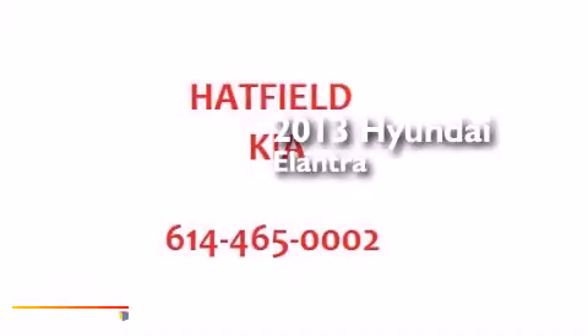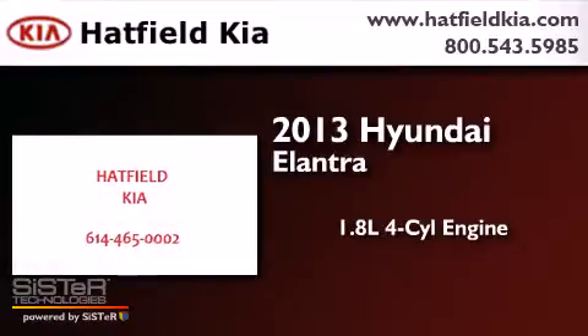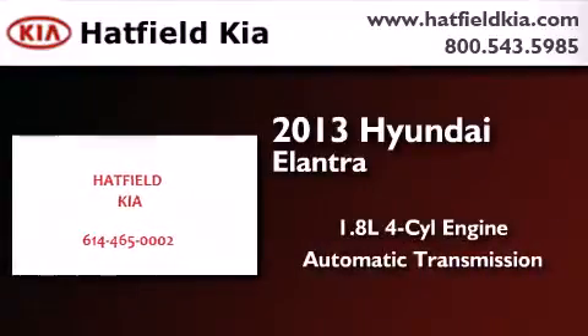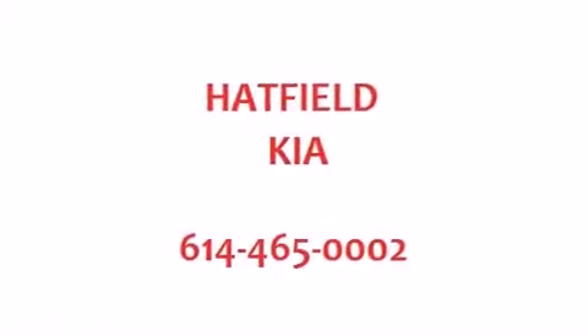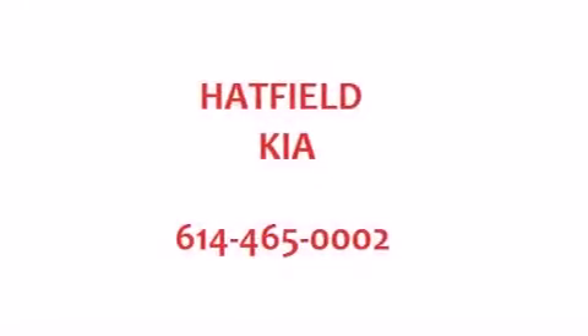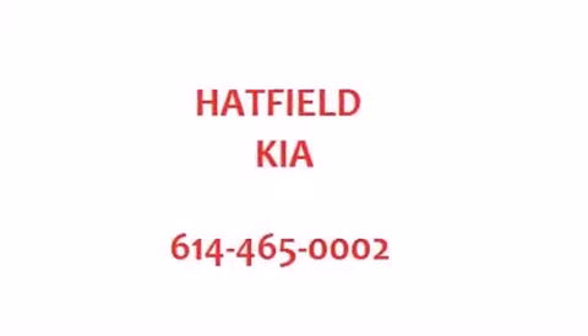This is a 2013 Hyundai Elantra. It features a 1.8-liter four-cylinder engine and an automatic transmission. Its top features include heated seats, Hyundai Blue Link, and traction control and stability control systems.